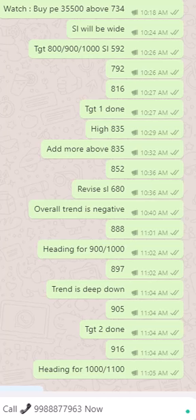Happy trading, safe trading, make money as a daily habit. Thank you.